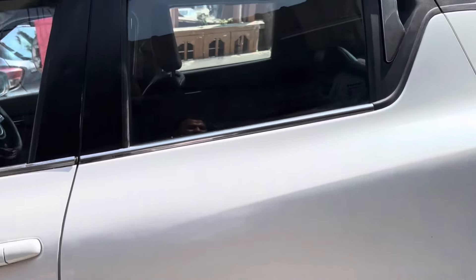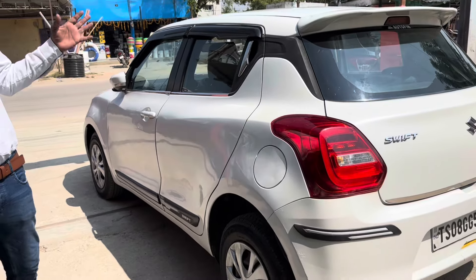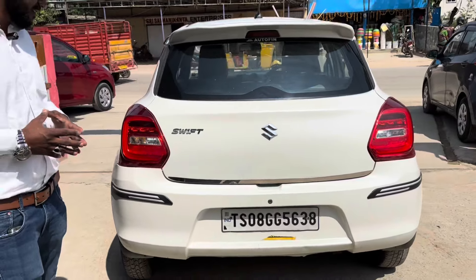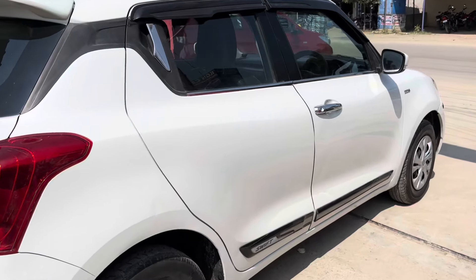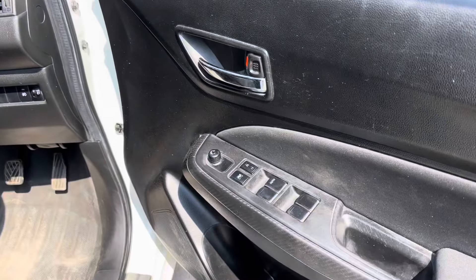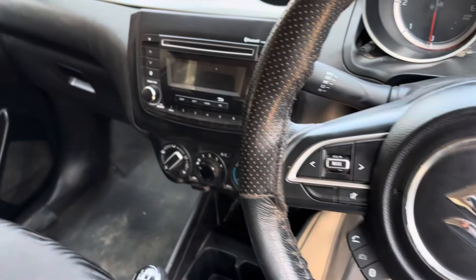Shift VDI 2018 model, diesel variant, good looking. 100% non-agent, parts replaced, vehicle in scratchless condition. 100% non-agent scratchless condition, just bump touch-ups. Interiors are very neat. Mirror adjuster, volume controls, company in-built system, leather seats.